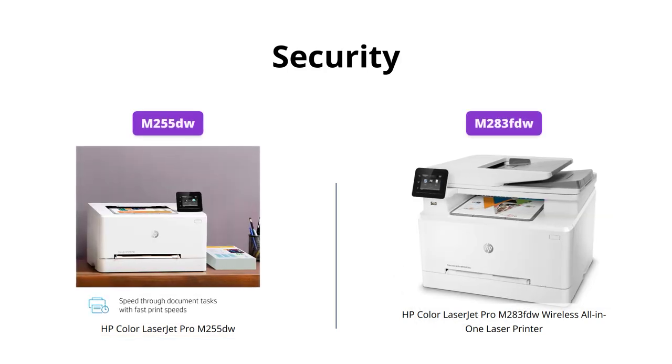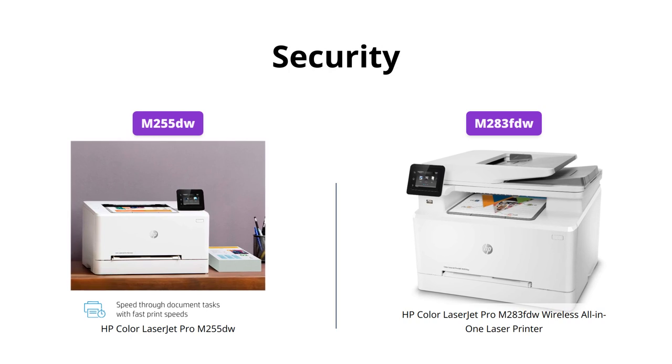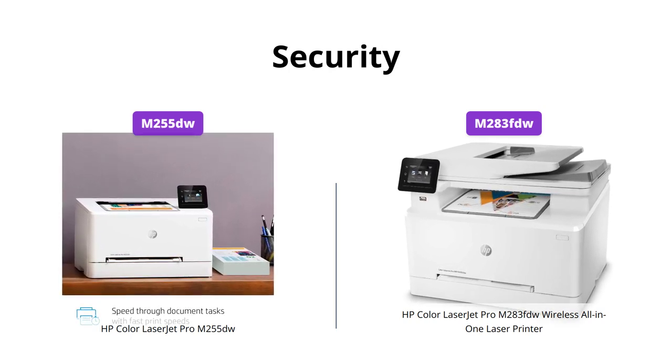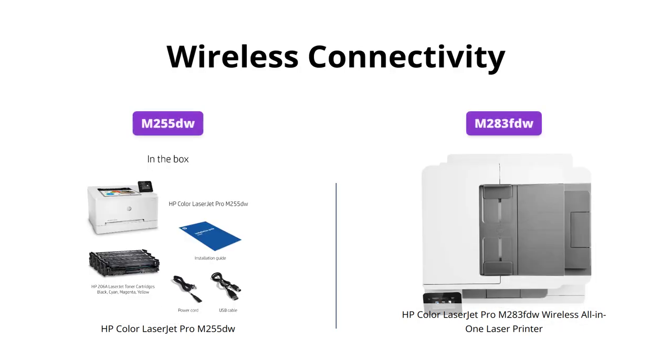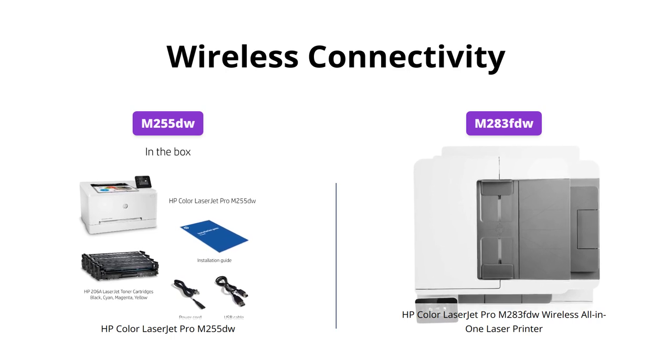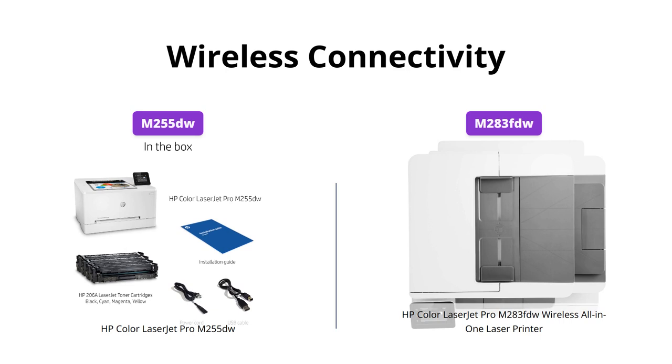Both printers have built-in security essentials that help detect and stop attacks, providing peace of mind for businesses that handle sensitive data. Both printers also come with dual-band Wi-Fi for steady and reliable connections, so you can print from anywhere in the office, whether using a computer or a mobile device.